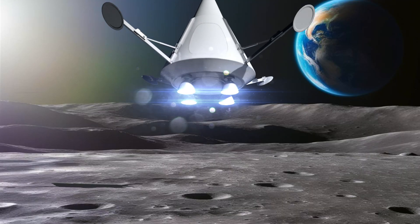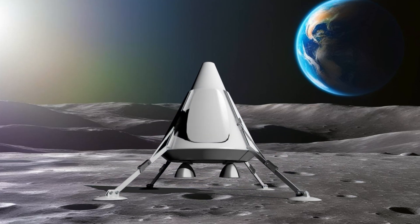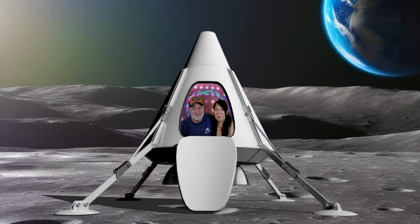But did you know NASA's Space Coast is also home to incredible wildlife? Come on, let's explore. What are you waiting for?